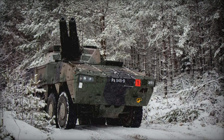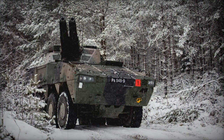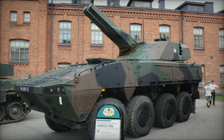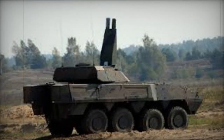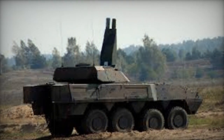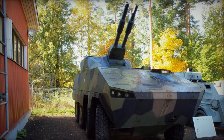The Amos represented a next-generation mortar system with a focus on achieving rapid firing rates. Finland placed an order for 24 of these twin barrel mortar setups on the Patria AMV chassis, while Sweden procured two Amos systems mounted on the CV90 chassis. These were successfully delivered in 2007, although the production of this mortar system never reached significant quantities.